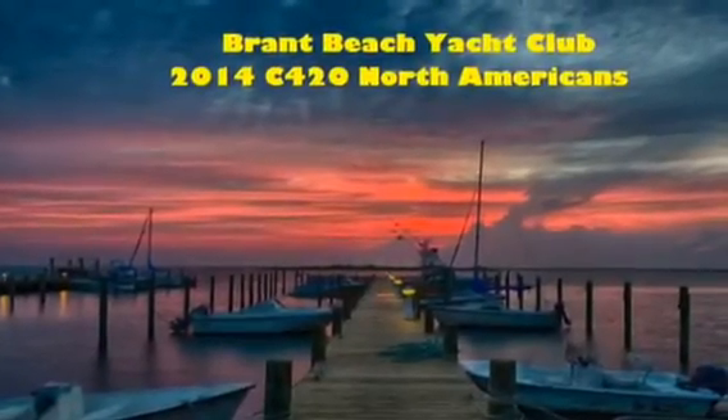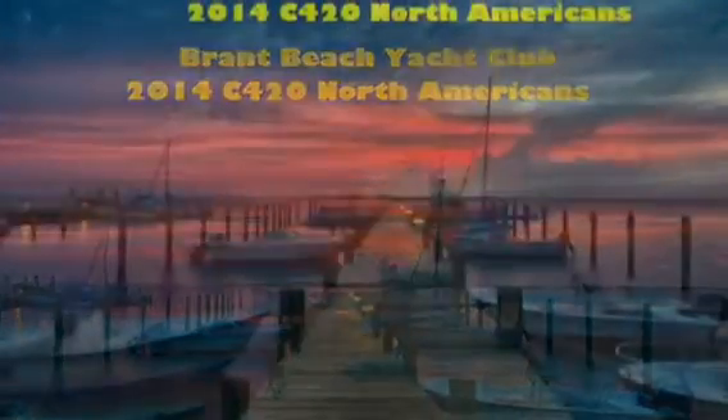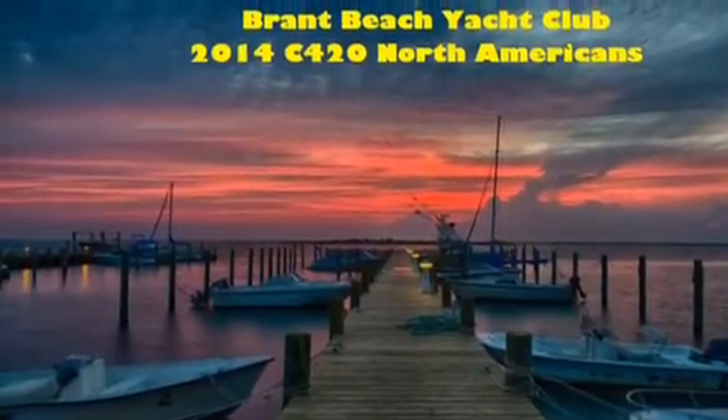Hello. I hope this short video helps you when you arrive at Brant Beach Yacht Club for the 2014 C420 North Americans. See you there.